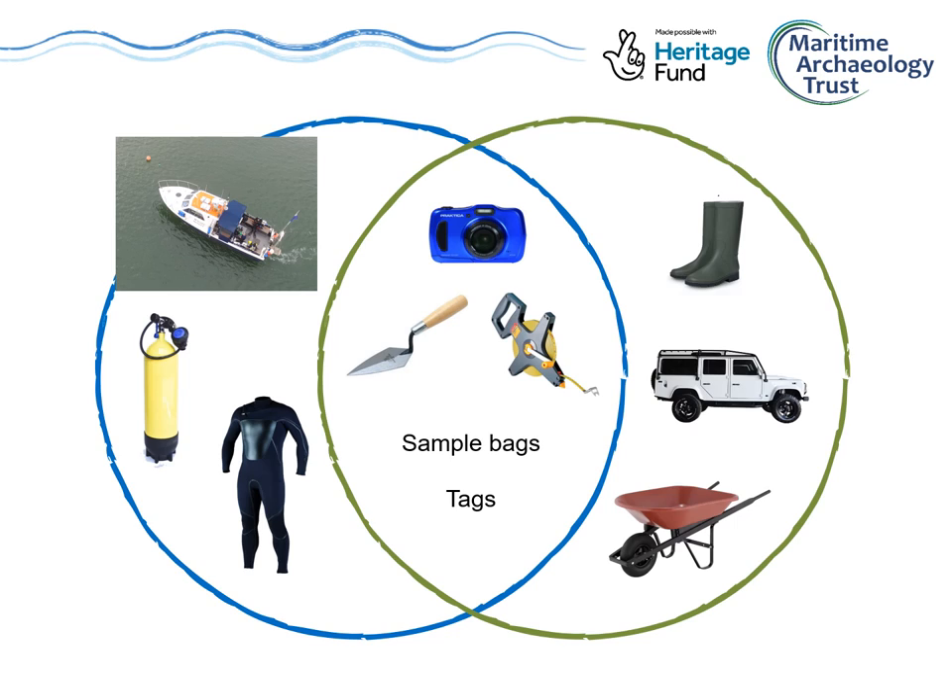As underwater archaeologists, we also use extra tools to help us record and investigate sites, some of which are also used by land archaeologists and some of which aren't. We have our scuba gear of course, which land archaeologists don't need, and maritime archaeologists will usually travel to their sites by boat rather than a car. However, all archaeologists can use a camera to record sites and artefacts, tape measures, trowels for digging, bags for carrying samples, and tags to help them label things across the site.